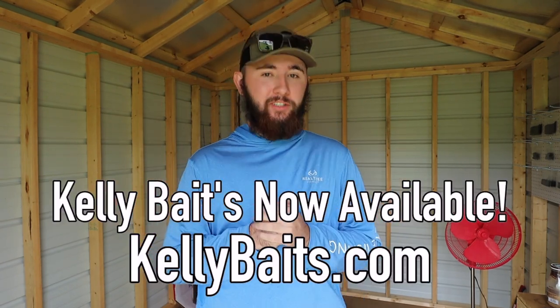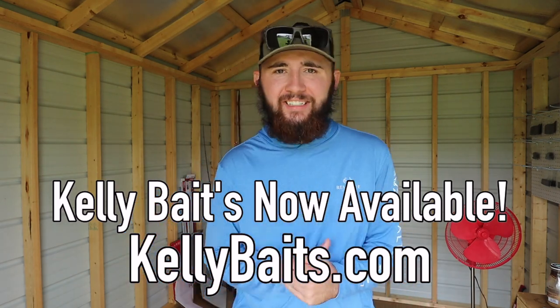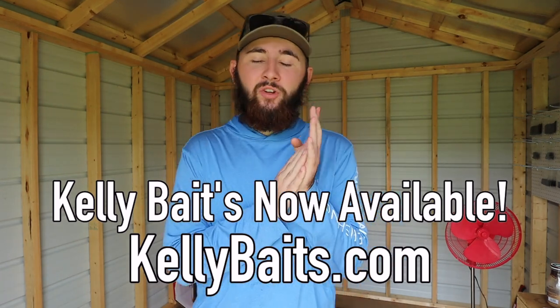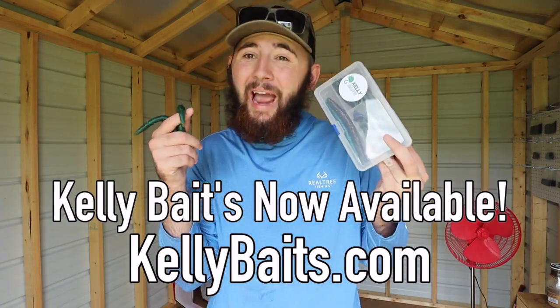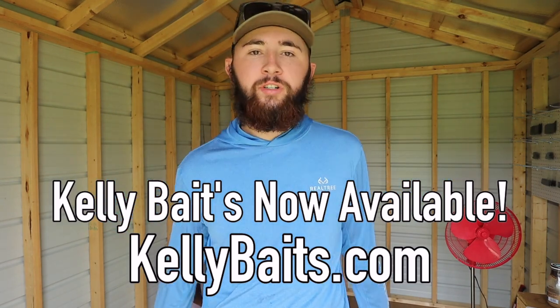What is up guys, welcome back to part two of decking out the shed. Before we get into today's video, I have a special announcement. I've been working on Kelly Baits, my bait company, for the past few weeks. I'm happy to announce that today, August 2nd, Kelly Baits is officially live. Go check out the baits at kellybaits.com or click the link in the description — we got some absolutely fire stuff on there.